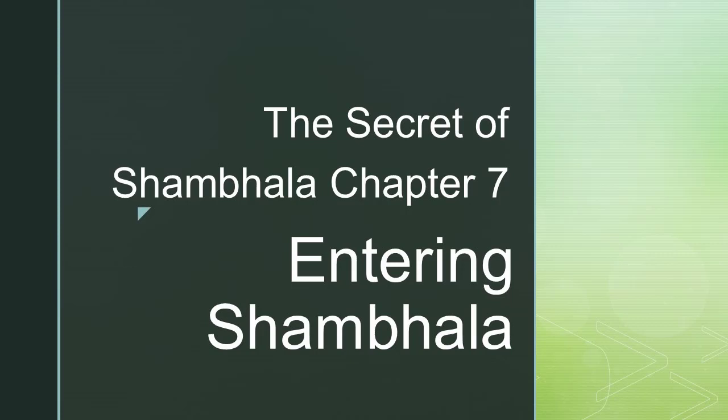The Secret of Shambhala by James Redfield, Chapter 7: Entering Shambhala.